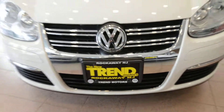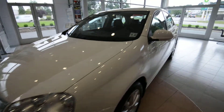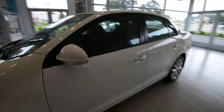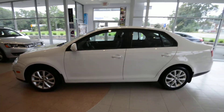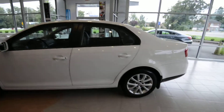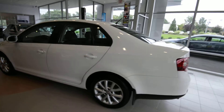Hey friends, Brian from Trend Motors Volkswagen here with a 2010 Jetta Limited, finished off in candy white with the Titan Black leatherette interior. The Limited was a fond farewell to the fifth generation Jetta that Volkswagen cooked up. It has a whole bunch of nice features, but it was priced at a value price point.